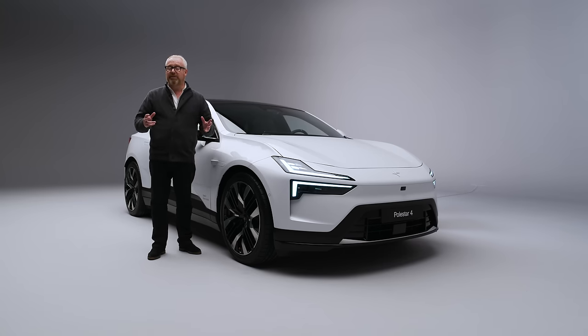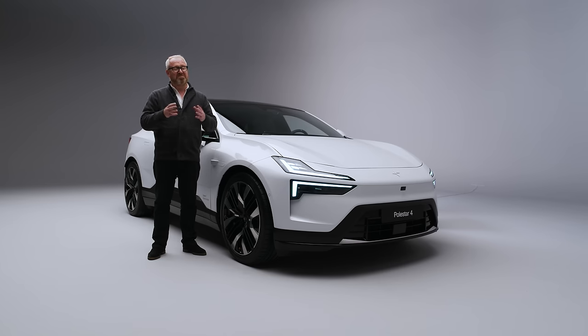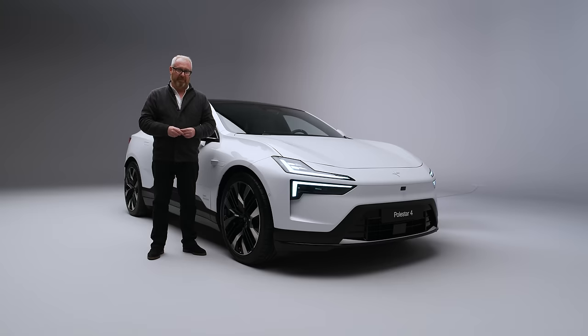Thank you for watching yet another edition of Sneak Peaks from Auto EV. Please make sure you're subscribed to the channel and press the bell button below to get notifications when our next video goes live. If you enjoyed this episode, give it a thumbs up and leave your thoughts in the comments - what do you think of the new Polestar 4? Would it tempt you away from a Tesla Model Y, Kia EV6 GT, or maybe a Genesis GV60? Do you already own a Polestar? Let us know. We're across all social media - Facebook, X, Instagram, TikTok and LinkedIn - so give us a follow. And if this is your first time on Auto EV, stick around: we have loads of content including Sneak Peaks, full road test reviews, twin tests, Electric Icon, motorbike reviews, and electric van reviews.